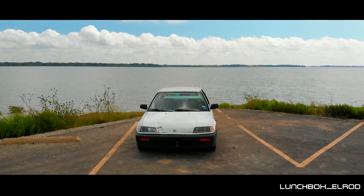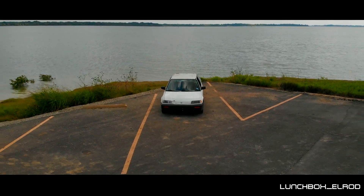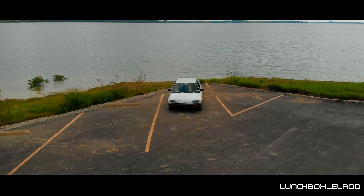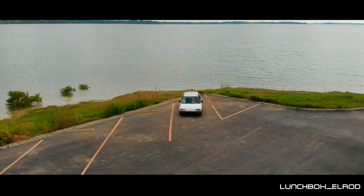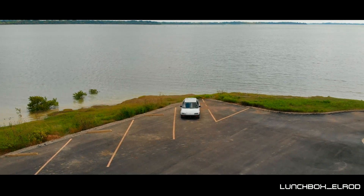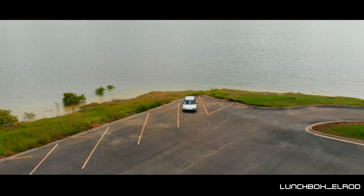Thanks for watching, guys. Come to the Allen Car Club meets on Mondays at 7 p.m. at the Home Depot in Allen, Texas. God, that's a good shot — look at that, that looks sexy. Look at that fade out!